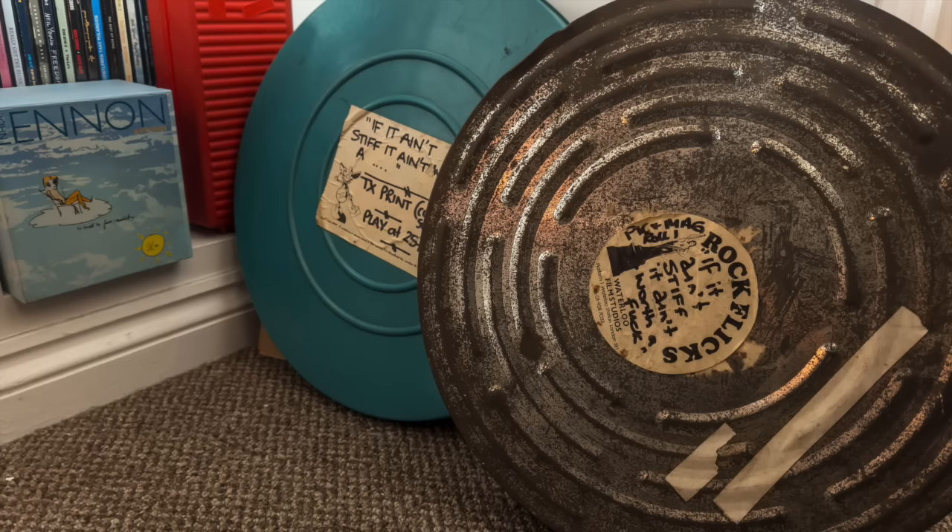Simon also has the original film and audio reels from the Stiff Tour — the one that never got released. He's unsure what to do with them, so if anyone watching has any ideas on restoring those, please let him know. He's got an awesome chill-out space and a little bit of rock and roll history as well.